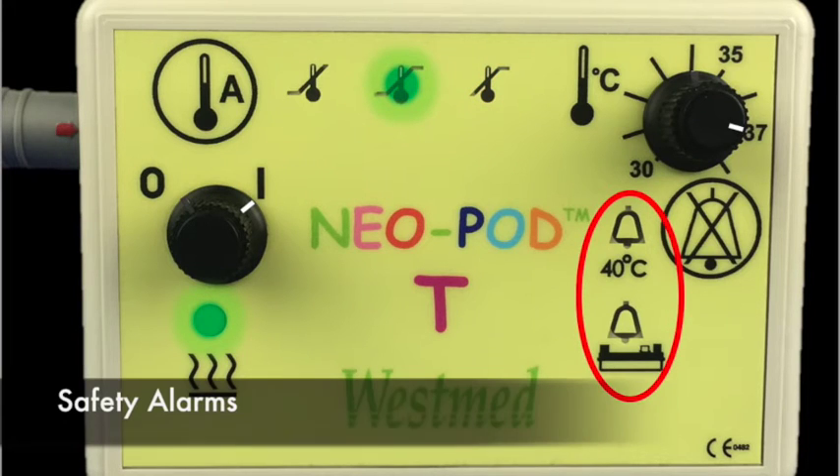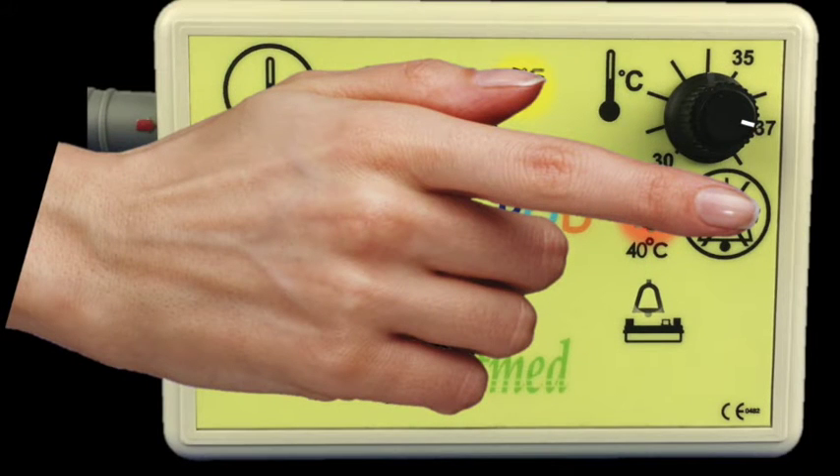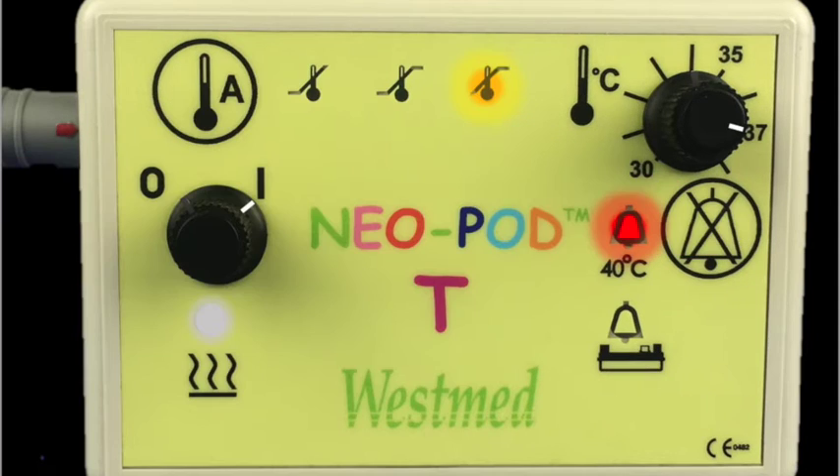There are two safety alarms on the Neopod T controller. Any alarm that sounds will give both a visual indication and an audible alarm. The audible alarm can be silenced for 90 seconds by pressing the alarm silence button. However, the alarm LED will remain illuminated as long as the alarm condition exists.